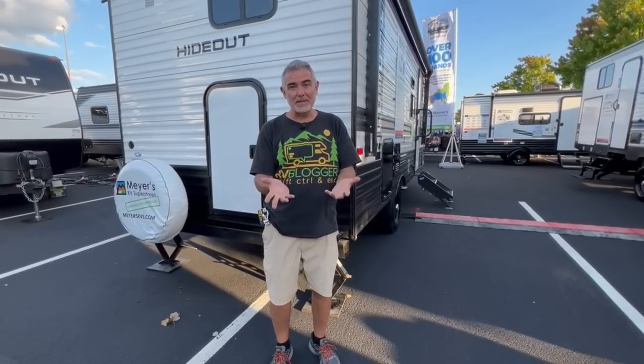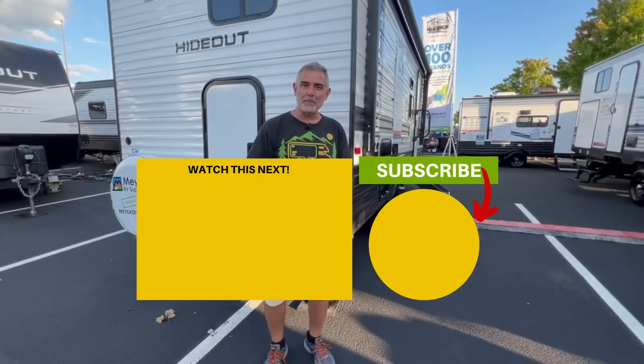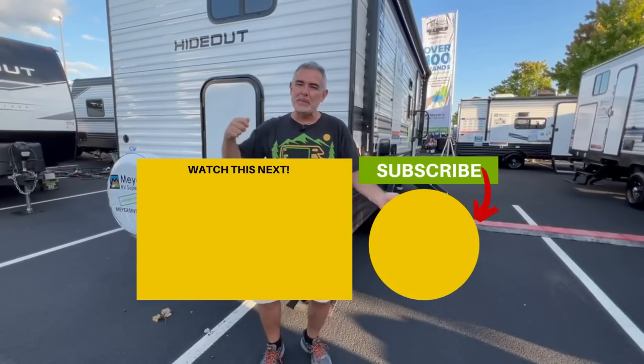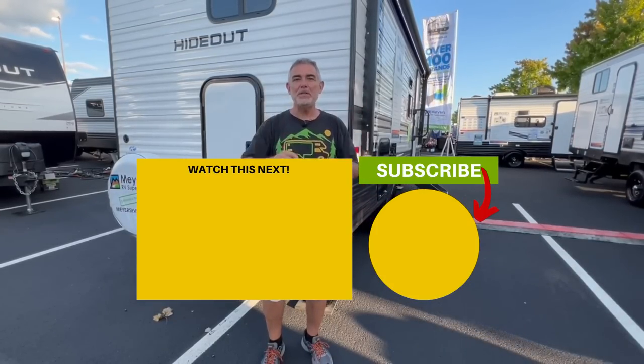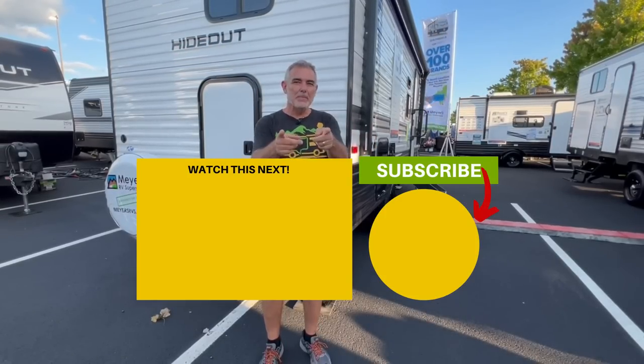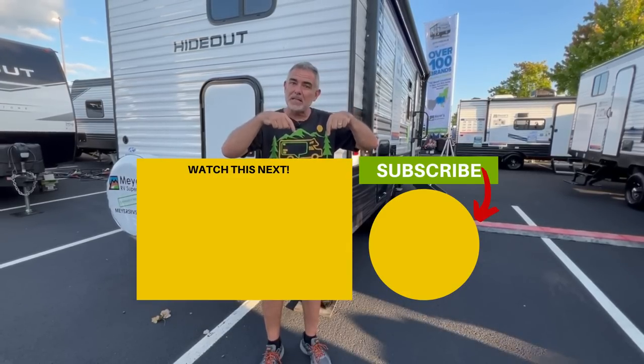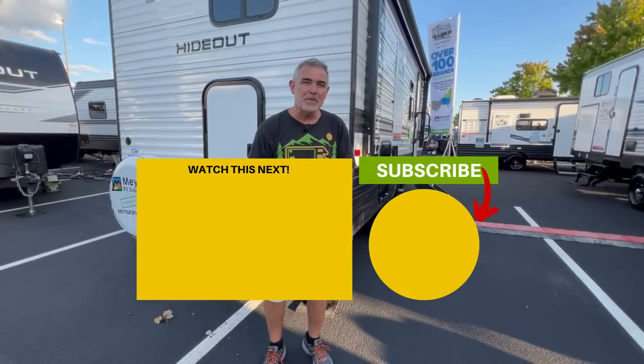Now that you've checked out these three awesome travel trailers that weigh less than 6,000 pounds, there are only three things left to do. Number one, leave us a comment down below telling us which one was your favorite and why. Number two, give us a thumbs up if you liked the video. And number three, please smash that subscribe button so you'll be notified every week when Susan and I put out a brand new video. If you'd like to check out some other travel trailers, just click the box down below, and Susan and I will see you in the next video.